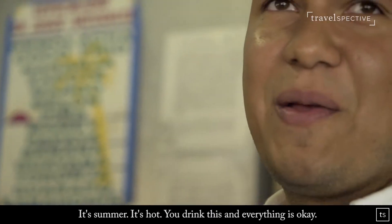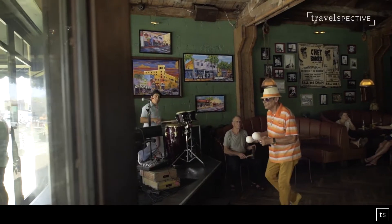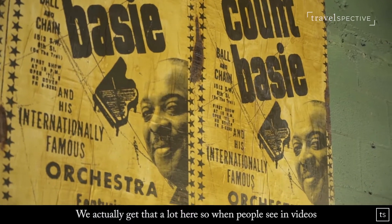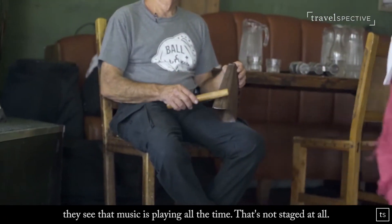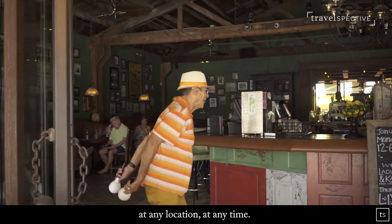It's summer, it's hot, and you drink this and everything is okay. The Cuban culture has brought a lot of salsa and conga music, so we get that here a lot. When people see it in videos, commercials, or magazines, they see that music is playing at all times — and that's not staged at all. We'll walk down the street and there's somebody playing music at any location, at any time.